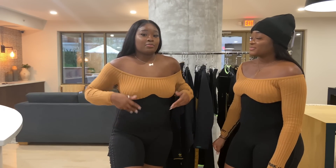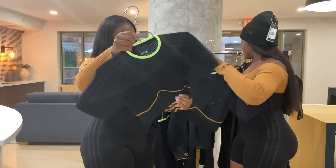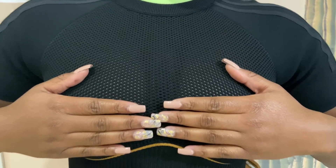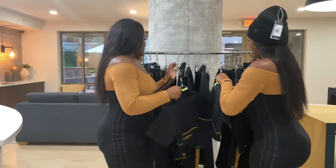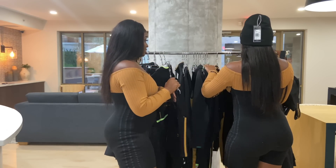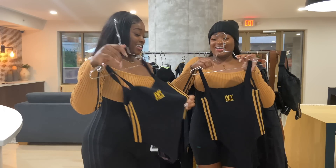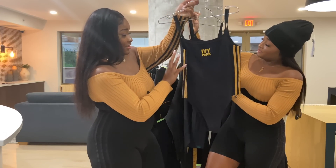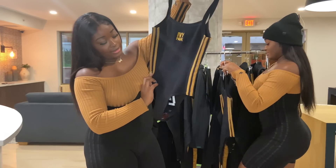Before we get into the romper and the dress, let's start with the tops. We have this cute little top that I think is supposed to match the skirt because it has the lime green. It's cute together — it has the same mesh material on the sides and Ivy Park on the back. Then we also have a bodysuit. I tried it on earlier and it feels so good. It has the Adidas stripes on the side and Adidas on the back. It's high cut too.